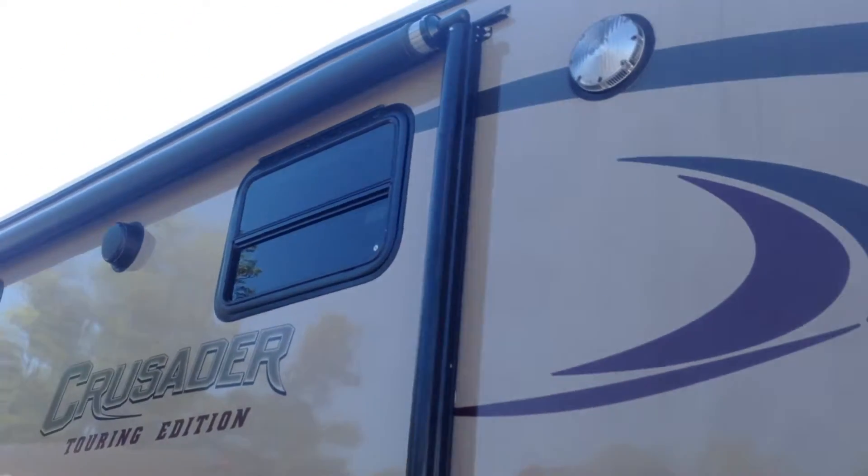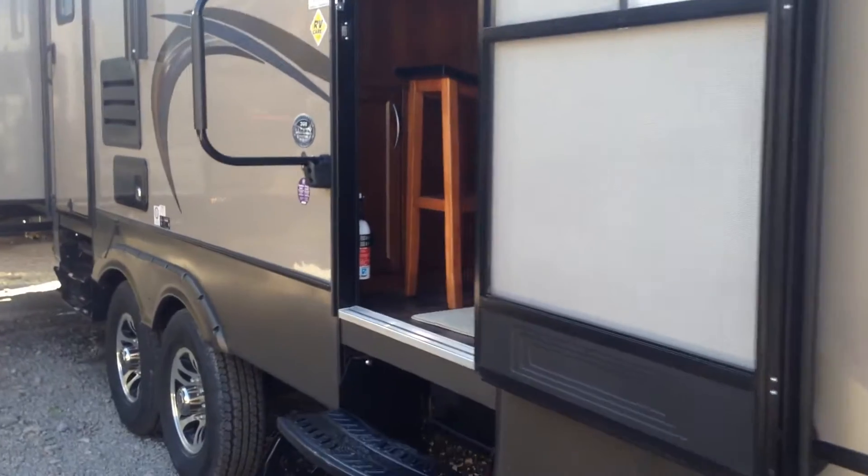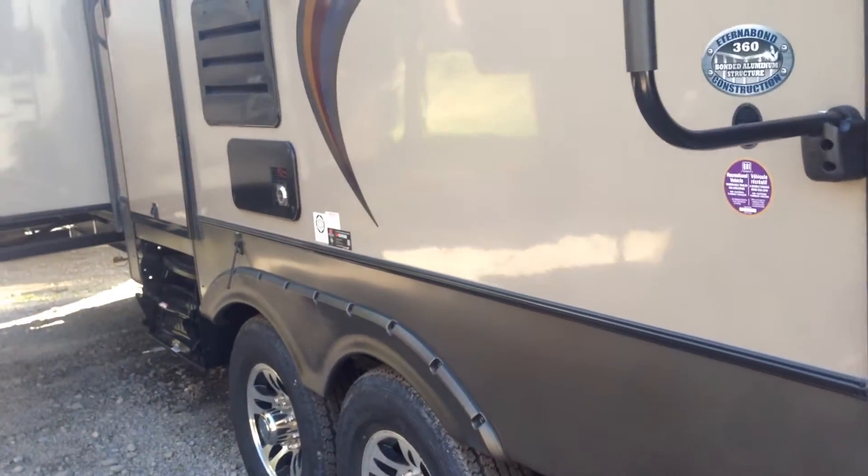In the front you've got your electric awning, outside speakers, and aluminum alloy rims. It's a two-door trailer, so you've got a door in the front and a door in the back.